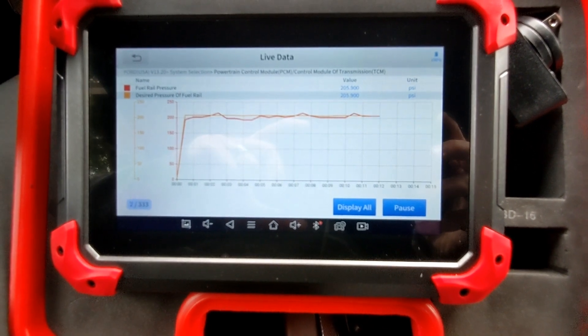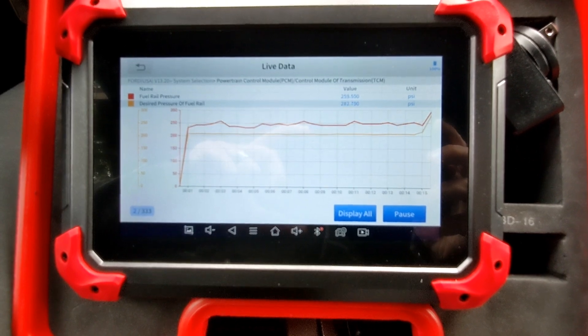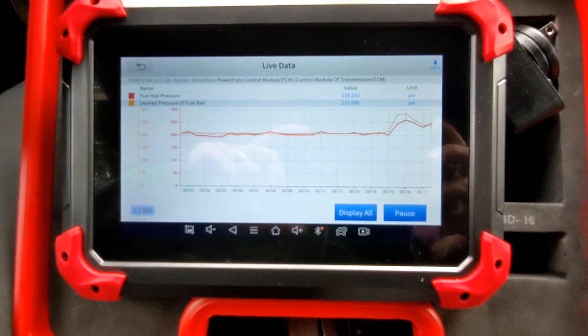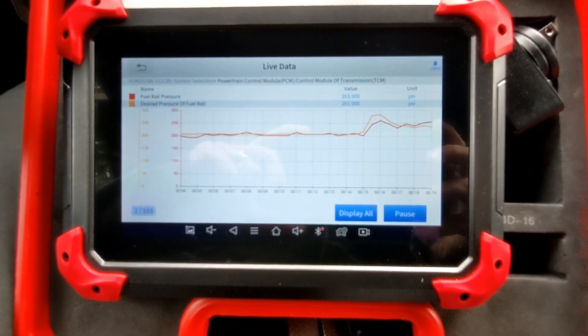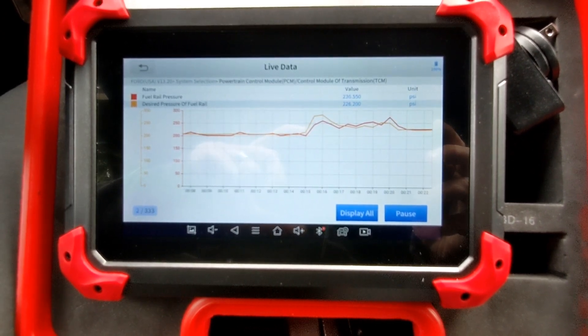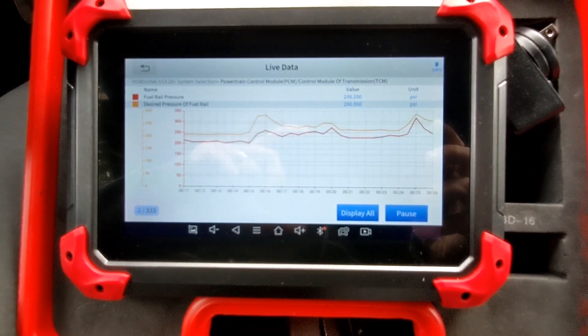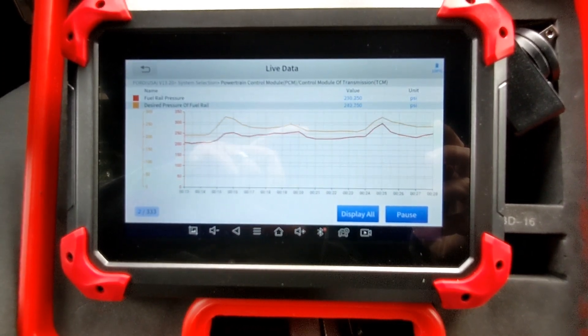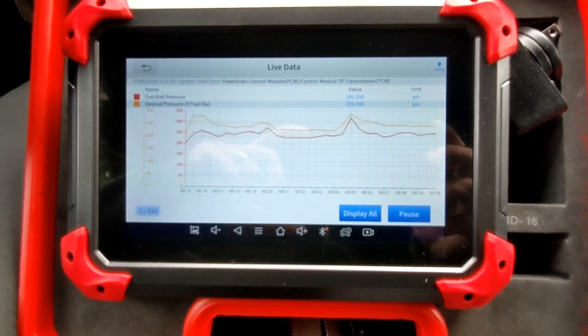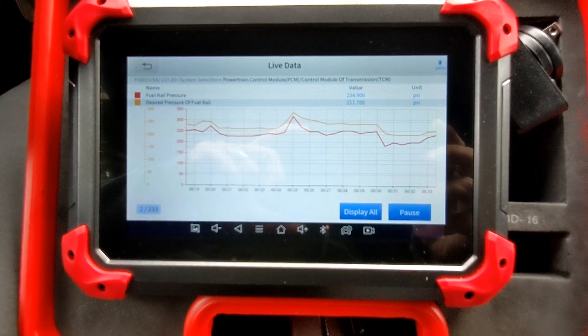Here we're looking at fuel rail pressure as measured against desired fuel rail pressure. This is tracking pretty well — we put the engine through a range of RPMs and watch the trends. At no point does it look like fuel rail pressure is exceeding desired, certainly not by any significant extent. So I don't think we have a pressure issue causing our richness.